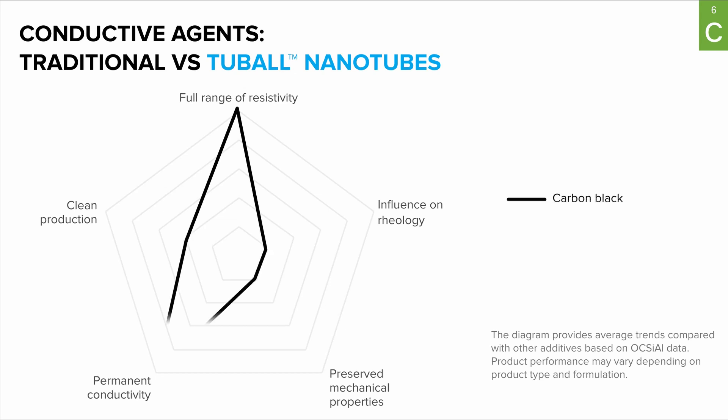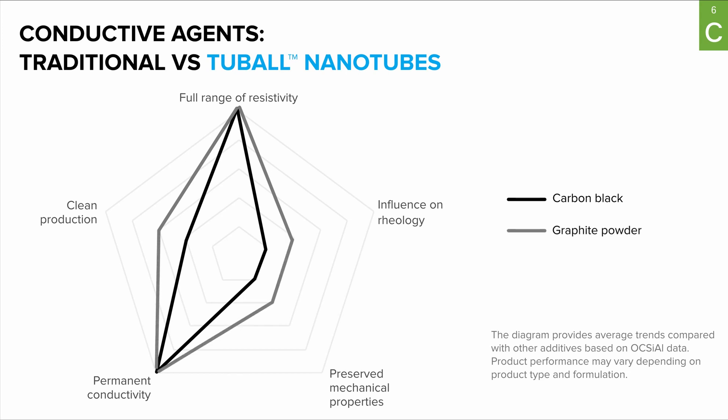Carbon black and graphite powder are very good and widely used conductive agents for lining coatings, but they fall short when it comes to clean production, preserving mechanical properties, and influencing rheology. Carbon nanotubes, on the other hand, are well-rounded conductive agents with very good performance on all key characteristics.